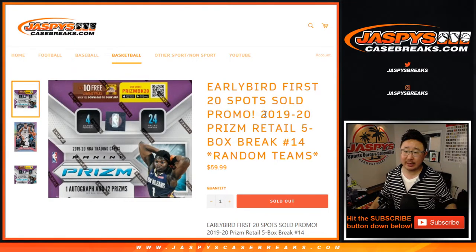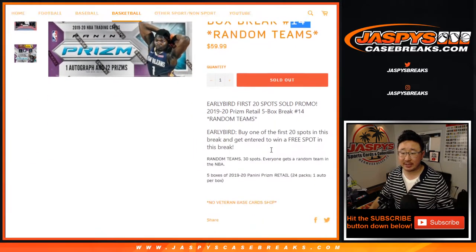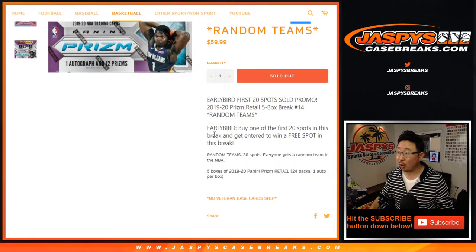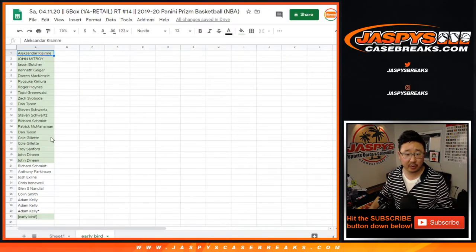Hi everyone, Joe for jazbeescasebreaks.com with 2019-2020 Prism Basketball Retail Edition. Five box, quarter of a case from a fresh case. Random team break number 14 from jazbeescasebreaks.com. There was also an early bird special — if you're one of the first 20 spots purchased in this break, you have a chance at winning a bonus free spot. The early bird catches the worm, so thanks to the early birds here.